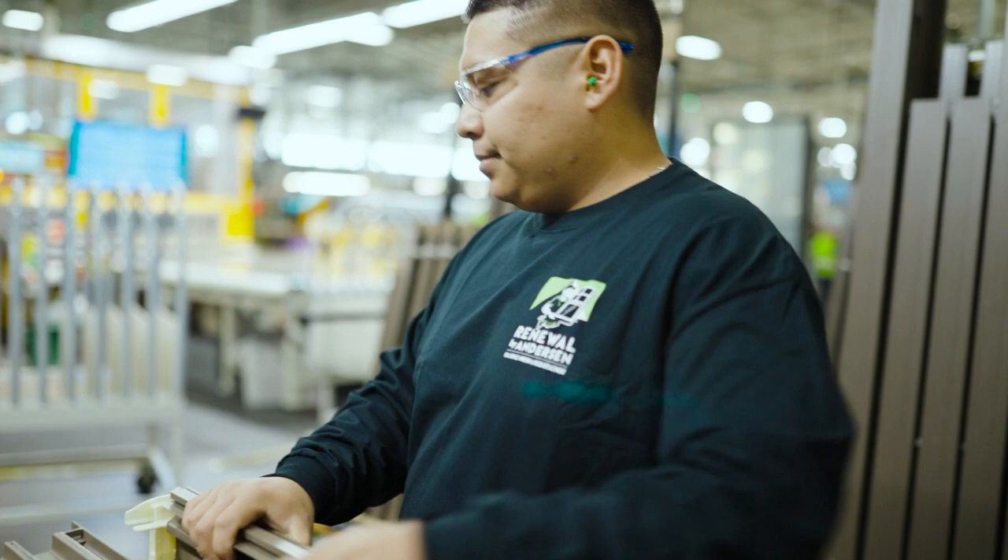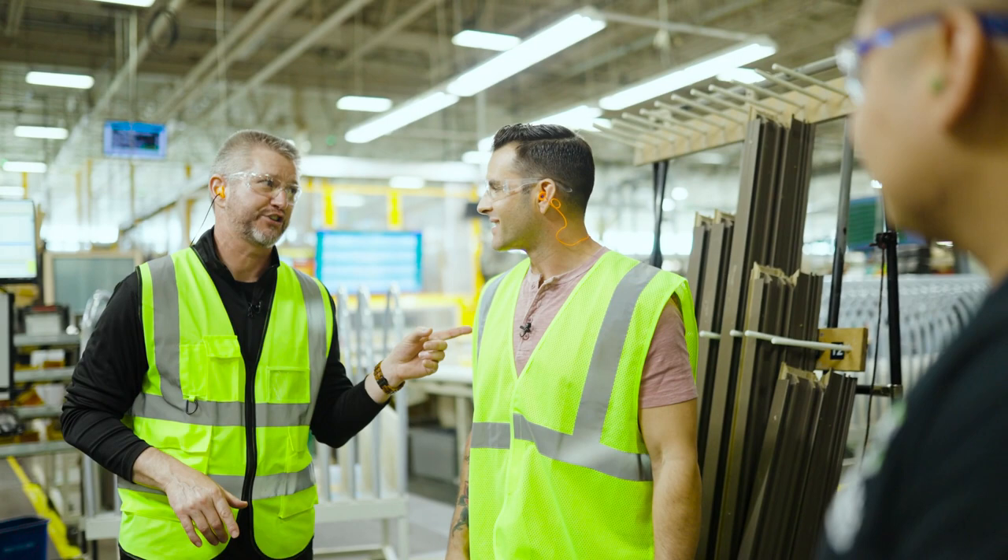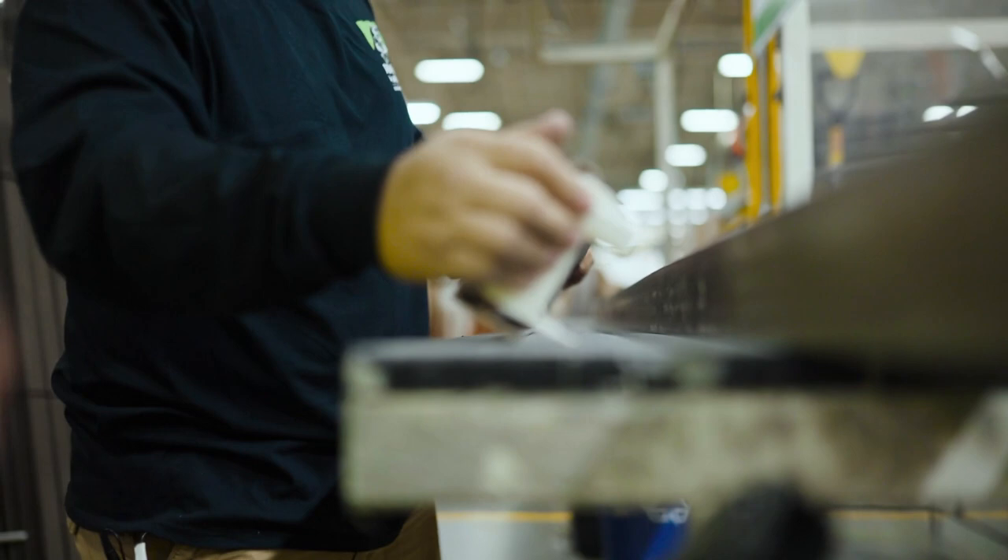Greg brings John to one of the glider work centers and introduces him to Marco, who will show John how glider frames are assembled. Greg notes John is in good hands, then heads off to check on something. Marco is set to put John to work at the assembly station.